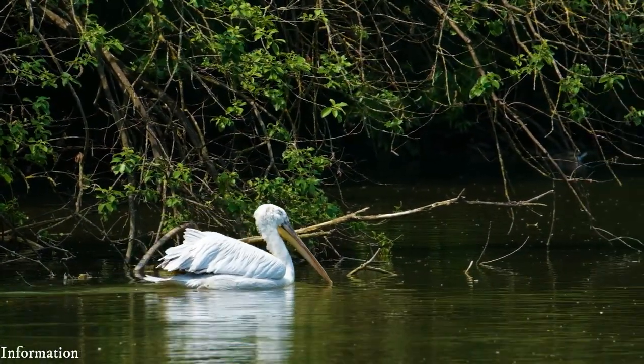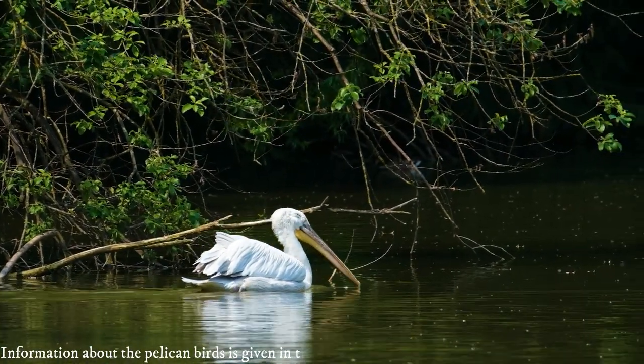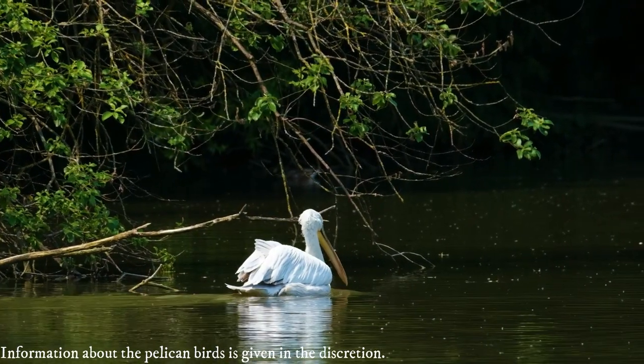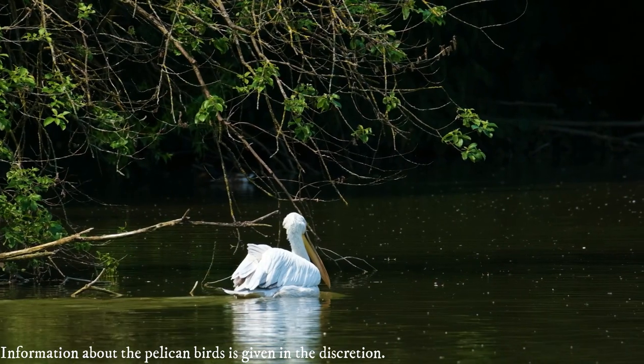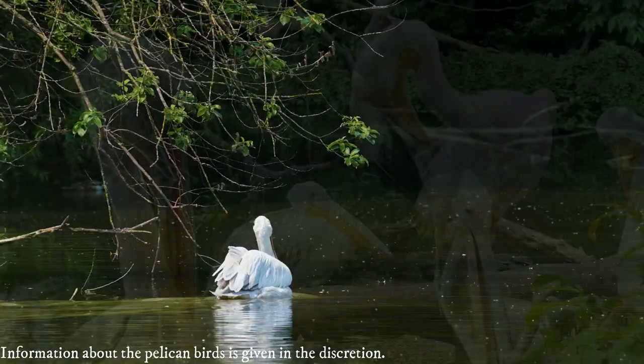Pelicans are now classified in the order Pelecaniformes and are most closely related to the shoebill and hamerkop. The classification of ibises, spoonbills, herons, and bitterns is in the same order.